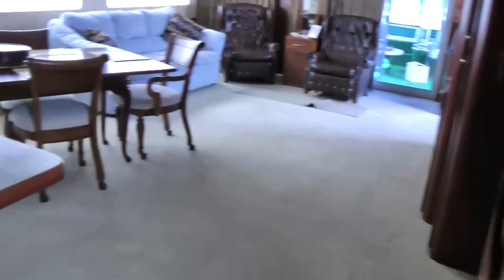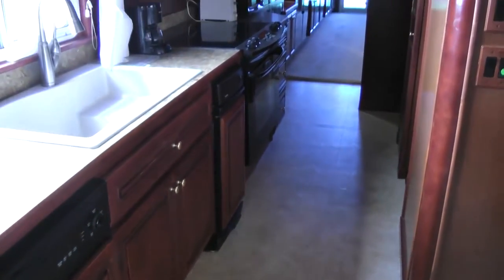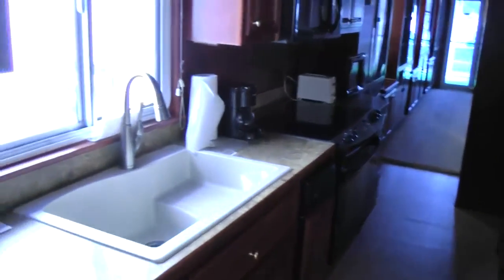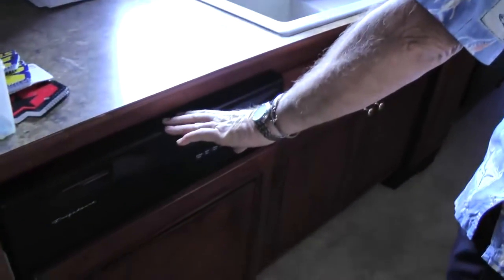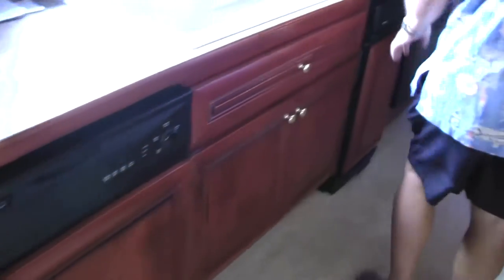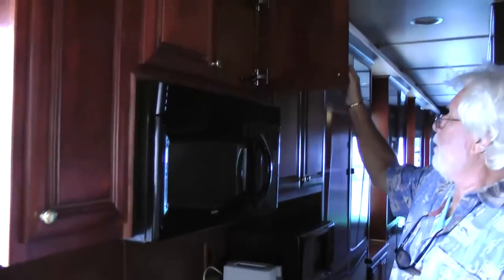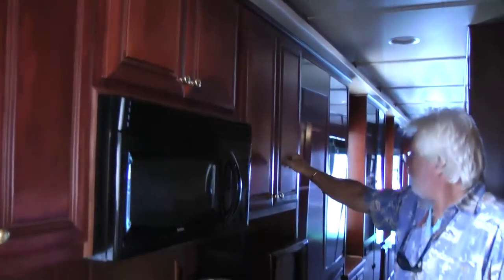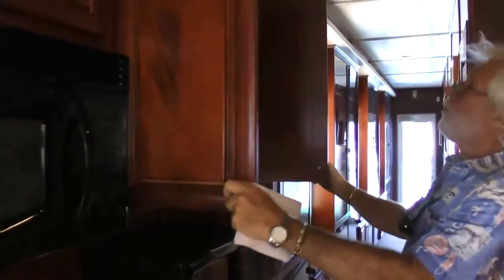We're in the galley area currently, viewing the very comfortable large sink. We're also looking at a trash compactor, a dishwasher, a full-size range, microwave, and an abundance of storage with beautifully built cabinets — all solid wood.